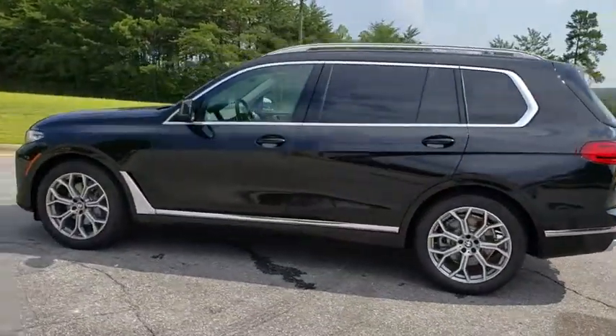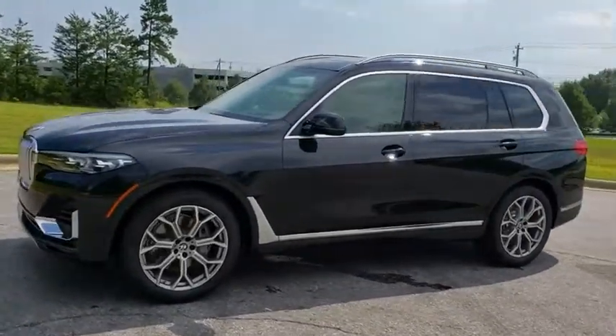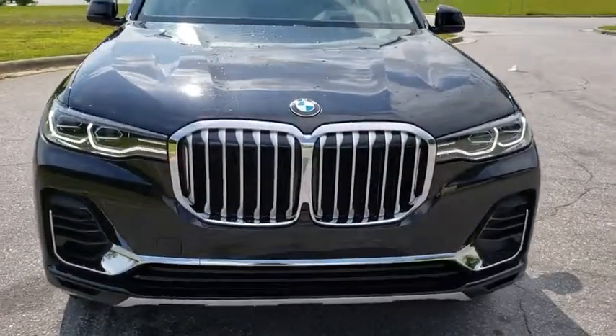Here are some of this vehicle's great options: back-up camera, power liftgate, steering wheel audio controls, power passenger seat, keyless entry, navigation system, traction control, stability control, anti-lock braking system, all-wheel drive.